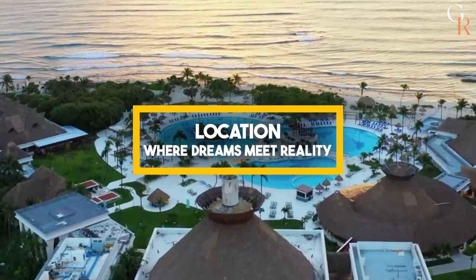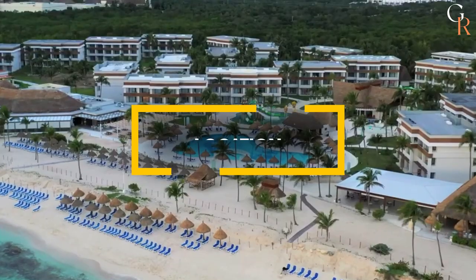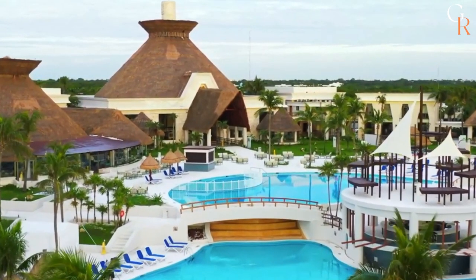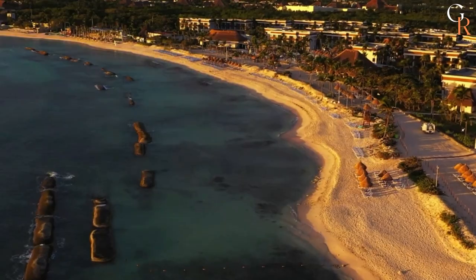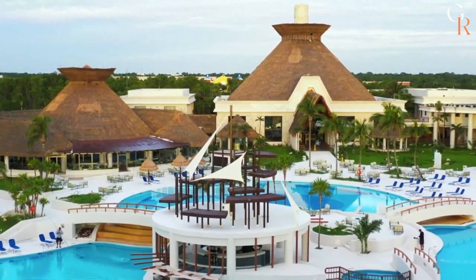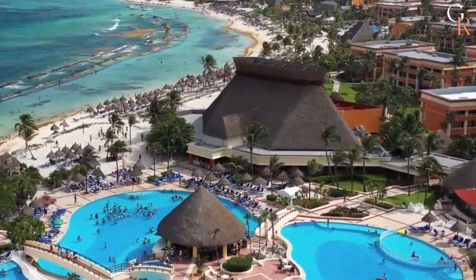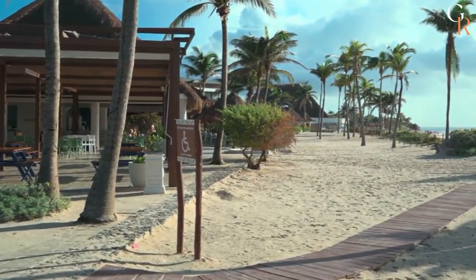Location — where dreams meet reality. Prepare to be transported to the heart of Akumal, Mexico, where the Bahia Principi Grand Tulum all-inclusive, newly renovated, awaits to sweep you off your feet. This sun-soaked gem offers everything you need for the ultimate escape, from pristine beaches to luxurious amenities. Nestled amidst the lush beauty of this region, the resort's recent renovation has birthed the Origin concept, drawing inspiration from the ancient magic of Mayan culture.